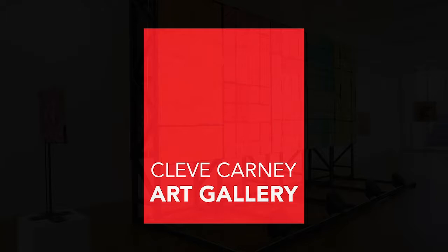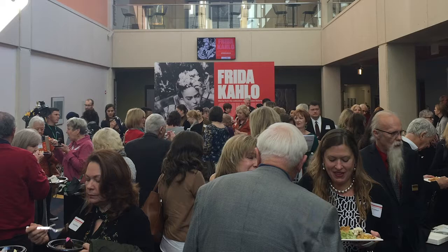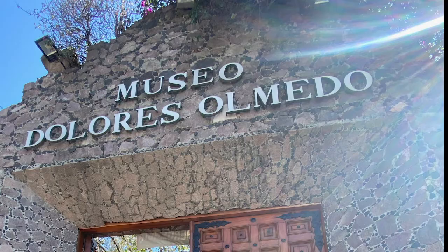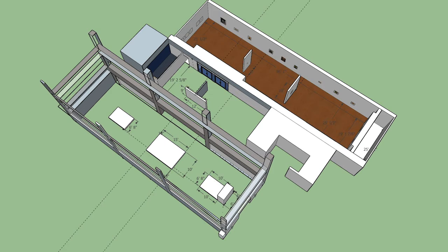In the fall of 2018 we announced that we would be changing from a gallery into a museum space, and to launch that we would be hosting the largest exhibition of artworks by Frida Kahlo to be shown in the Chicago area in over 40 years. This collection, on loan from the Dolores Almedo Museum in Mexico City, would not only bring thousands of new visitors to campus, but also required changes to our physical space in order to properly display and protect such a world-class collection of artworks.